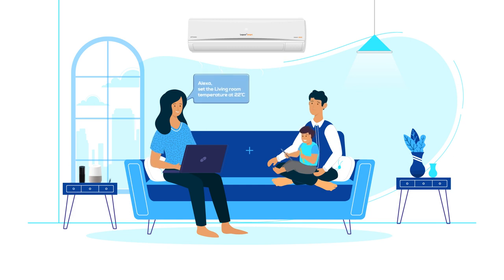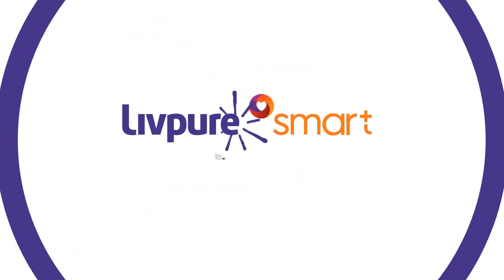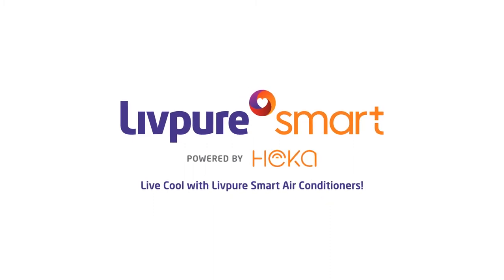LivePure AC is voice controlled so that you can talk to your AC by smart pairing with Alexa or Google Home. LiveCool with LivePure smart air conditioners.